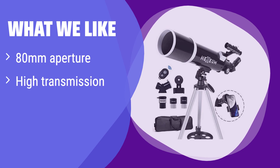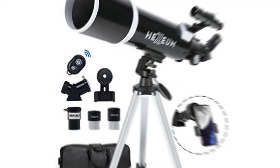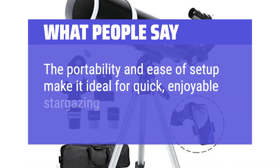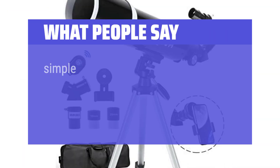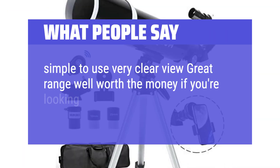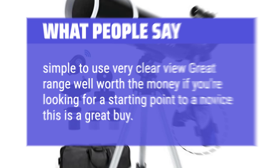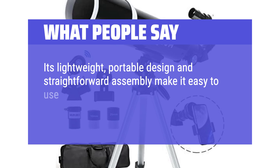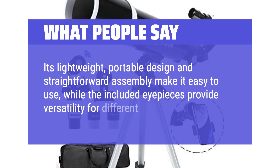What we like: It boasts a large aperture for bright images and features high-transmission coatings for enhanced clarity. The wireless control adds convenience for capturing stunning shots. If you're an amateur astronomer seeking a balance of power and ease of use, this is the perfect choice for you. What people say: The portability and ease of setup make it ideal for quick, enjoyable stargazing sessions. Simple to use, very clear view, great range, well worth the money. If you're looking for a starting point as a novice, this is a great buy. Its lightweight, portable design and straightforward assembly make it easy to use, while the included eyepieces provide versatility for different magnifications.